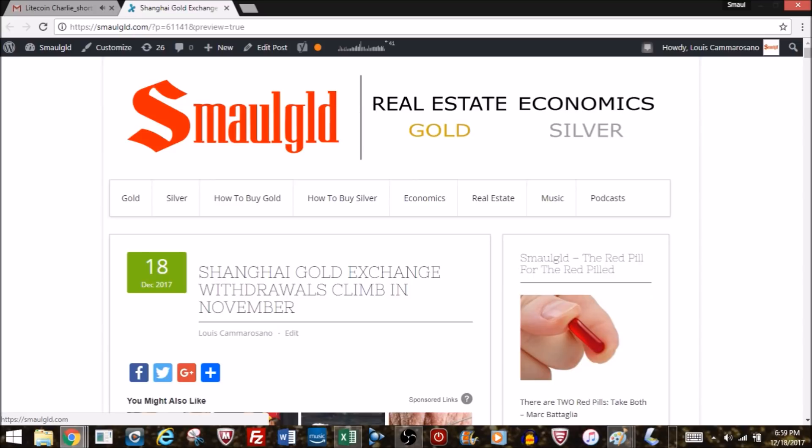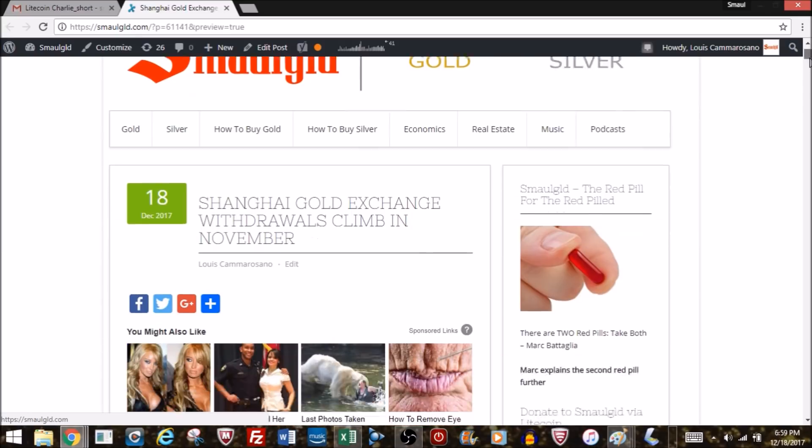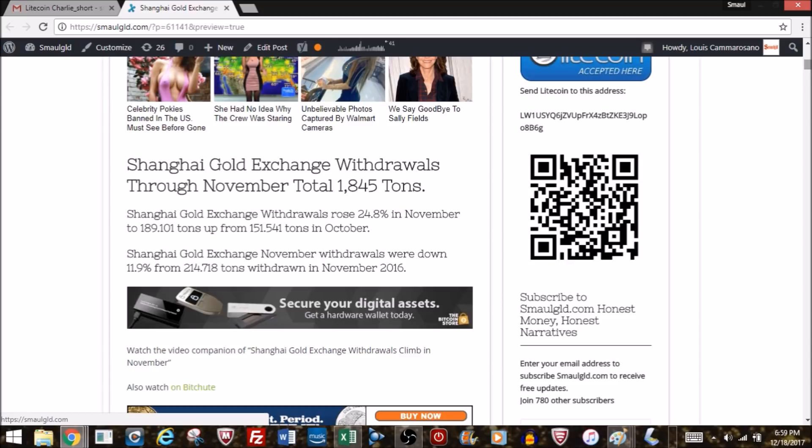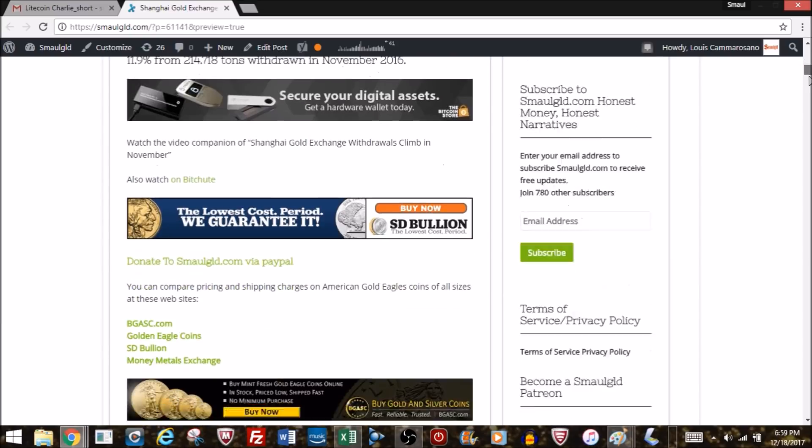Welcome to the Shanghai Gold Exchange withdrawal update for November 2017. Shanghai Gold Exchange withdrawals climbed in November and now stand at 1,845 tons year-to-date through November 2017. Withdrawals rose nearly 25% in November to 189 tons, up from 151 tons in October. However, November withdrawals were down about 12% from 214 tons last year.